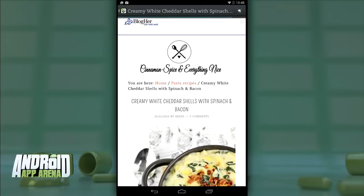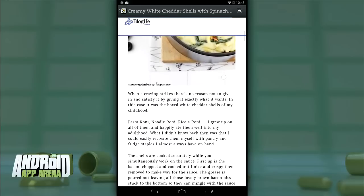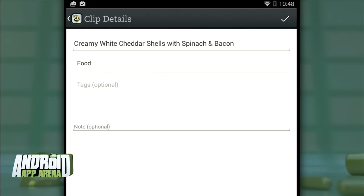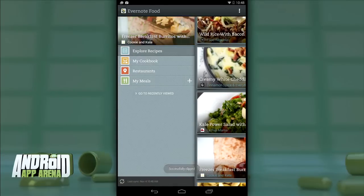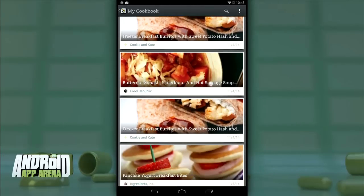First, you can explore recipes, bringing up a nice cards-based view of recipes that Evernote Food has aggregated. These are all attached to their parent sites, so clicking on any recipe takes you to that site from within Evernote Food's browser. If you like the recipe, just tap the Evernote icon in the top right corner and it's clipped and saved for later reference. The My Cookbook section is where you'll find all those clipped recipes.